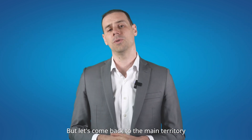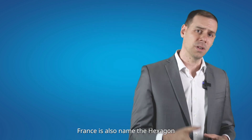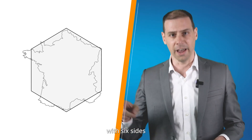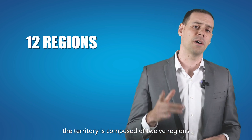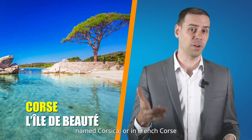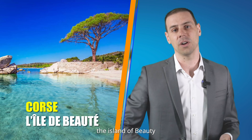But let's come back to the main territory within Europe — the second largest economy in the European Union after Germany. France is also named the Hexagone due to its roughly hexagonal shape with six sides. The territory is composed of 12 regions, and includes an island in the Mediterranean Sea named Corsica, or in French Corse, also named L'Île de Beauté — the island of beauty.